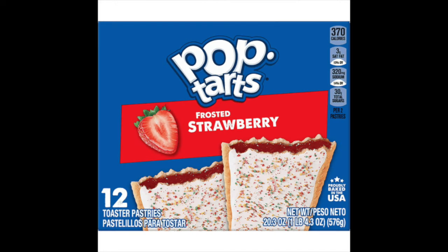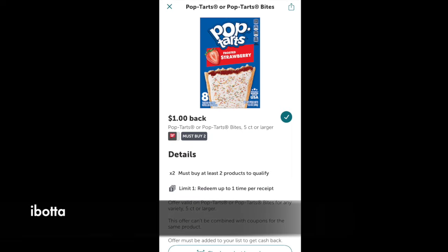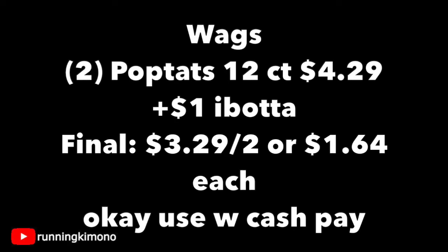Now we're back at Walgreens — everybody's favorite. Here's something interesting: if you go to the Walgreens website or try to do a curbside pickup, the 12-count Pop-Tarts boxes are part of the buy-one-get-one-free deal. They have an 8-count box or a 12-count box — the 12-count is where you get the most bang for your buck. Online they're $4.29 on buy-one-get-one-free, which is the same price as the 8-count. The ibotta app has a dollar back when you buy two, so that drops it down to about $3.29 for two boxes — 24 Pop-Tarts total, or $1.64 per box.